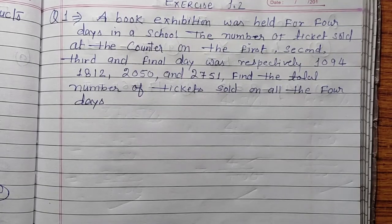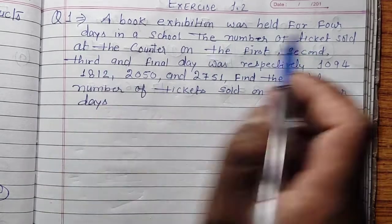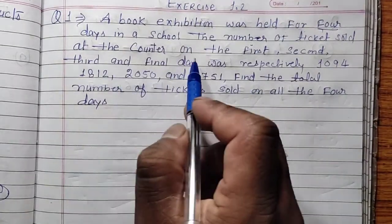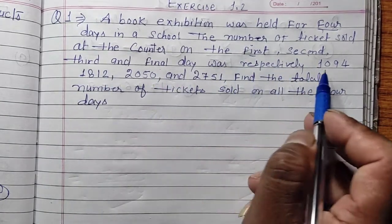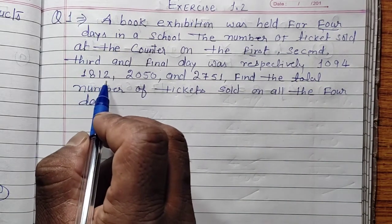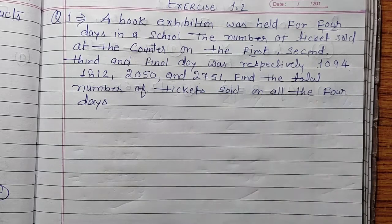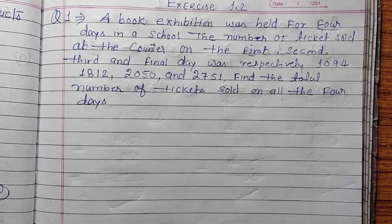Today is Exercise 1.2, Question 1. A book exhibition was held for 4 days in a school. The number of tickets sold at the counter on the 1st day, 2nd day, 3rd day, and 4th day was 1,094, 1,894, 2,050, and 2,751 respectively. Find the total number of tickets sold on all 4 days.